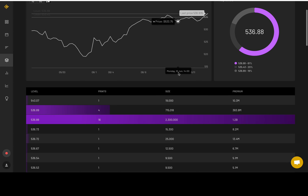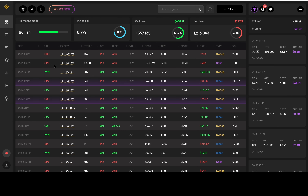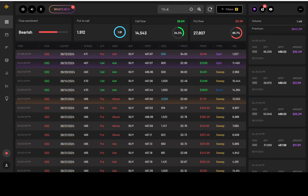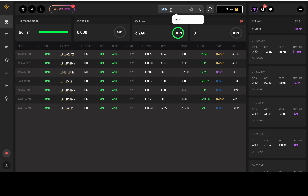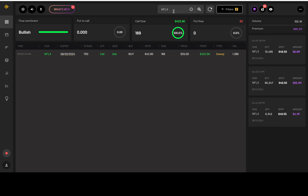Let's take a look at the dark pool level — 1.2 billion in premium at 536.88 for the SPY. And the flows for 100K premiums or above are bearish. Triple Q is bearish. Tesla is bearish. NVDA is bullish. Apple is bullish. AMD is bullish. Bullish for Amazon. Bullish for Netflix. And this is for Bitcoin.